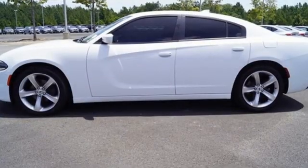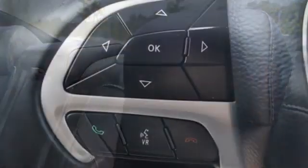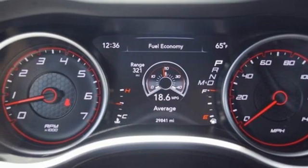Automatic transmission, rear-wheel drive, aluminum wheels, Bluetooth wireless audio streaming, Wi-Fi hotspot, dual zone climate control, voice activation, front heated sports seats, Apple CarPlay, Android Auto, and Pentastar engine.